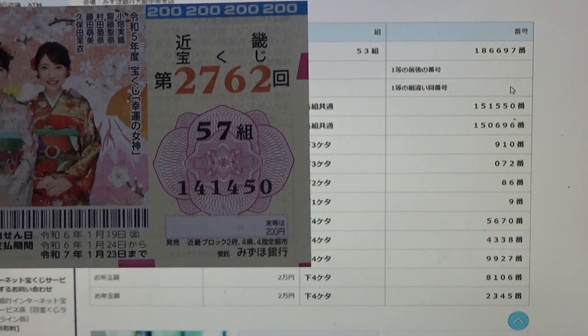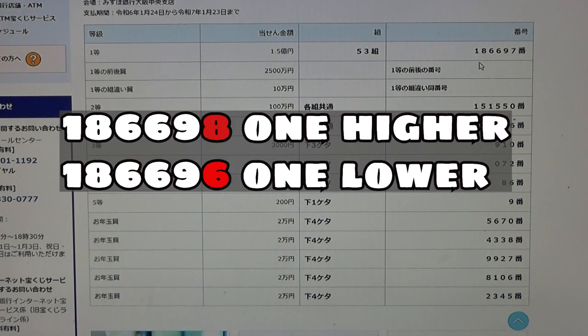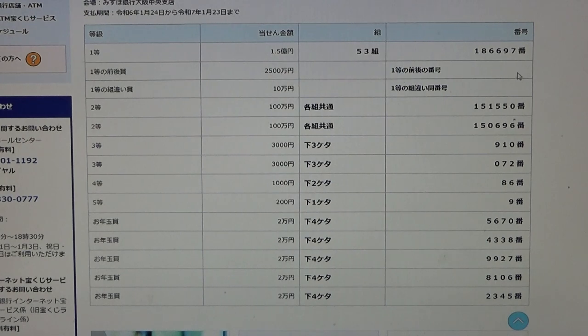To win the first second prize, Nisen goi hakuman en, you must have the first five digits from the first prize, but your last number can be either one higher or one lower. For example, 1, 8, 6, 6, 9, 8 — that's one higher — or 1, 8, 6, 6, 9, 6 — that's one lower. You must also have the same grouping number. No good for me.